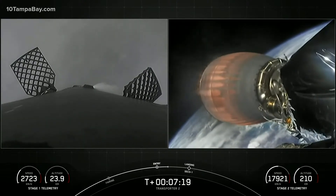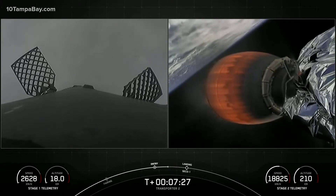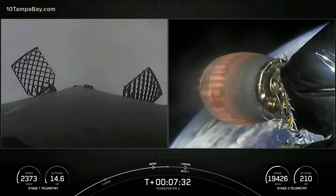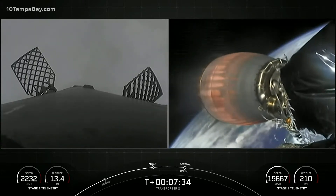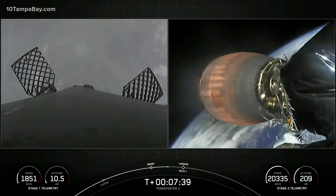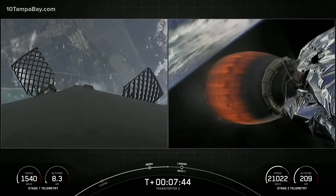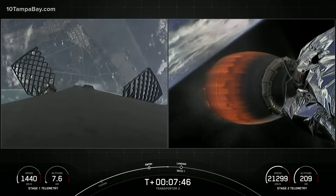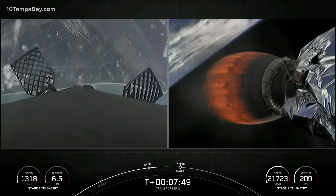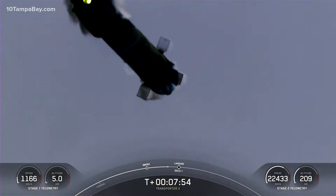We are going to be attempting to recover the booster for an eighth time back on land at Landing Zone 1. The first stage has one more burn left — the landing burn. It begins just before we touch down and provides the booster with a soft descent before we land. At the same time Falcon lands, we are expecting SECO-1 — second engine cutoff — for the second stage, followed shortly by a coast phase. You can see the Florida coast and Landing Zone 1 approaching on screen as this booster makes its attempt to land for an eighth time.